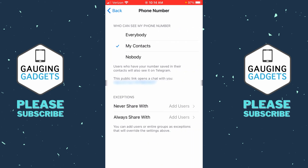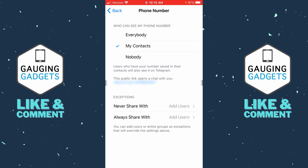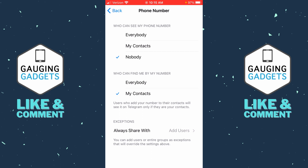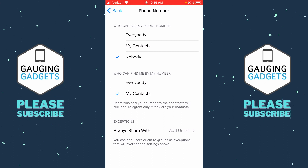The first option in here is 'Who can see my phone number.' To hide our phone number on Telegram, all we need to do is select Nobody. Once we select Nobody, a new option will appear that says 'Who can find me by my phone number,' and what I recommend for the most limited option is My Contacts.